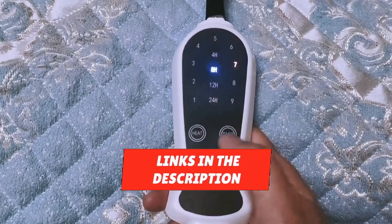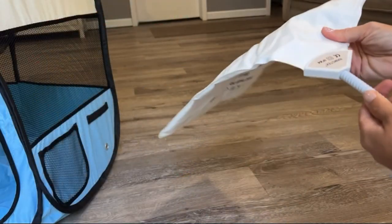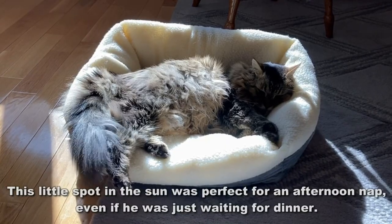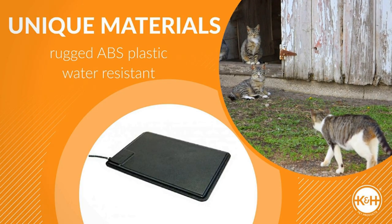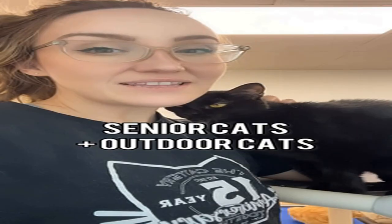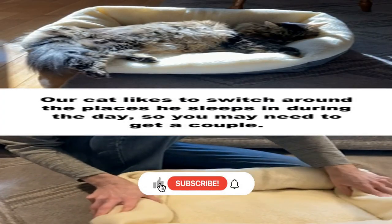We're glad you watched our video about the top 5 cat heating pads and hope you found it helpful. Remember, all the links to the products in this video are in the description down below. If any of the links are broken, please let us know in the comments and we will fix it as soon as possible. Thank you for watching, and don't forget to like, comment, and subscribe. We'll see you next time.